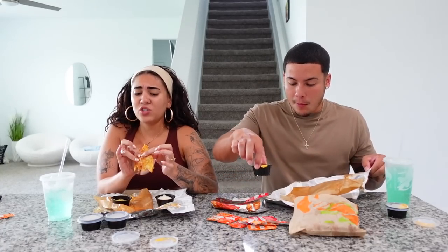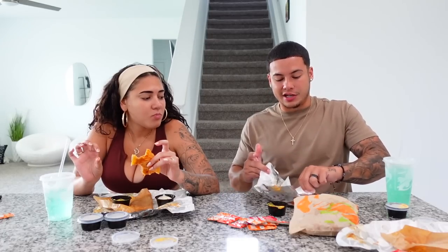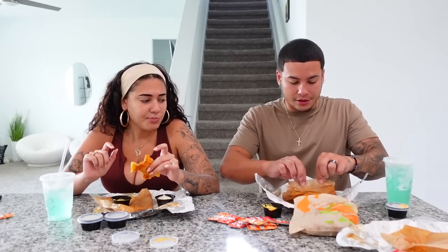Maybe we just got a bad batch. The ones I was seeing on TikTok looked so much fuller and yummier — unless they got it right out of the kitchen. It's not nasty by any means, it just looks bad.